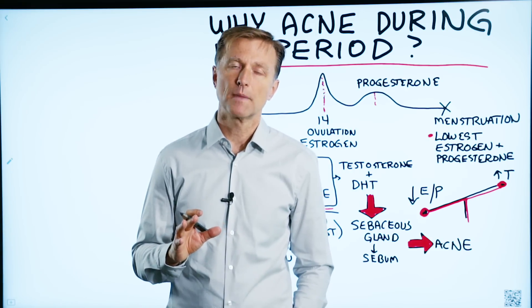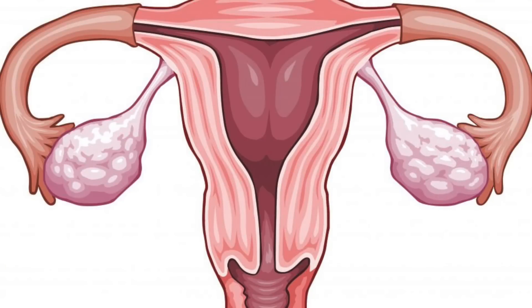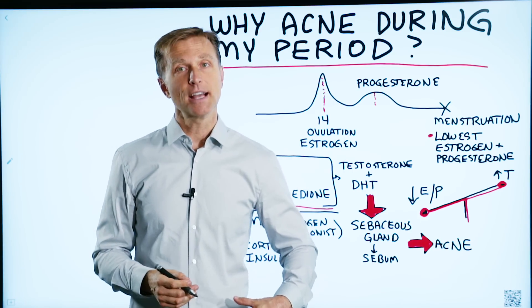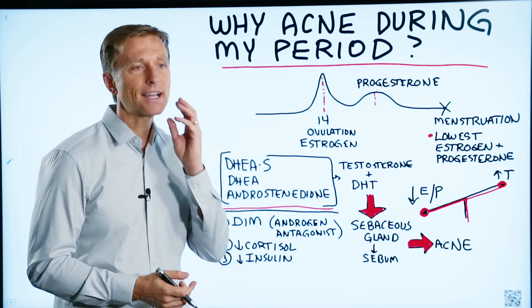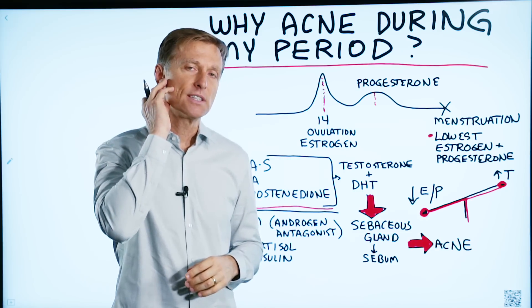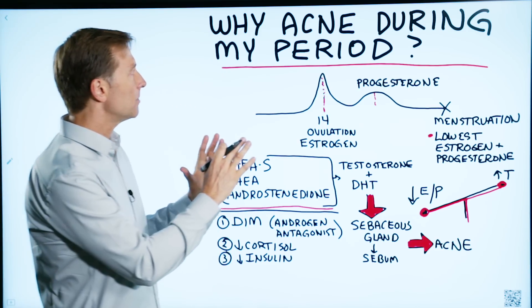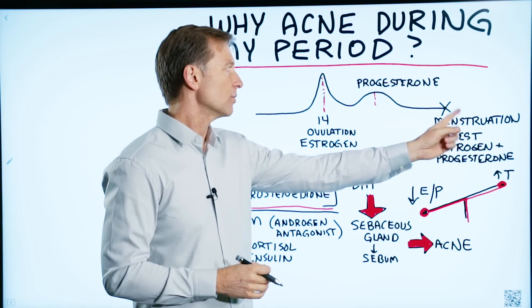Recently I had a question on my live show: why acne during my period? Every other month, the ovaries take turns in ovulation — this month it might be the left ovary, next month the right. And that correlates sometimes with acne that develops on the jawline on one side one month, and on the alternate side the next month, which is actually quite interesting. But let's talk about what actually causes acne during menstruation.